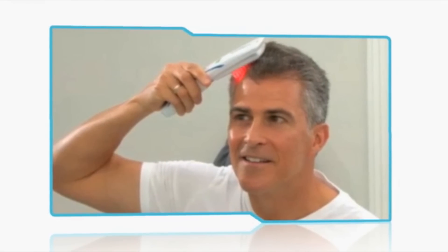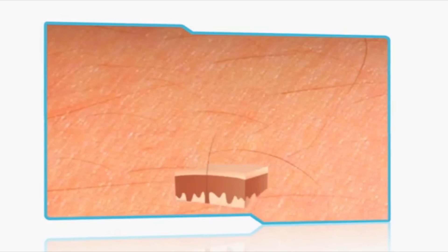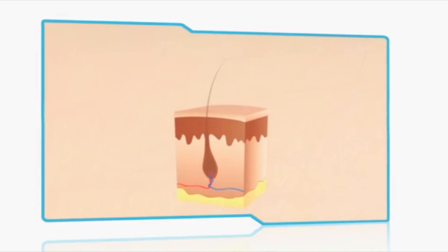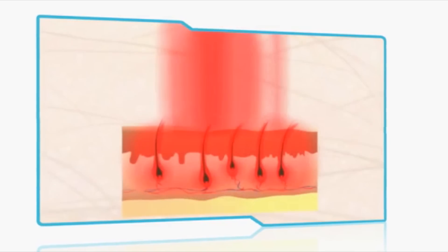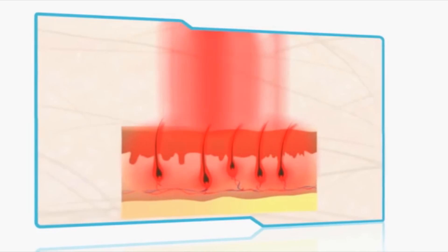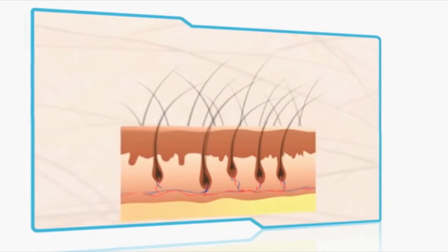The HairMax Laser Comb is an incredibly simple, safe, painless, and effective way to stimulate hair growth for both men and women. HairMax bathes the scalp with gentle, nourishing laser light, infusing the follicles with the energy necessary to produce a thick, healthy head of hair.